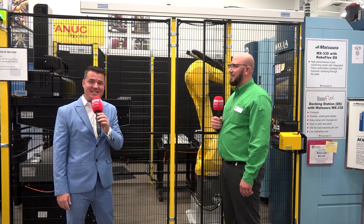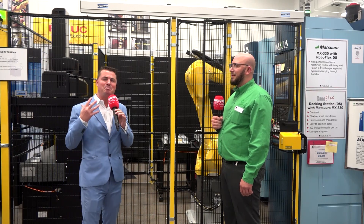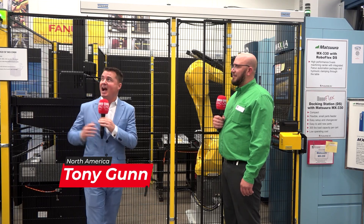Hello my friends and welcome back to MTD C&C North America, the world's most popular news channel for engineering and manufacturing. Today I am at Productivity and I'm with my buddy Luke where we're going to talk a little bit more about automation.